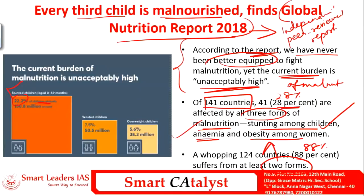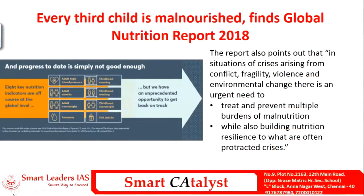Globally, 22.2% of children are affected by stunted growth, 7.5% are wasted children with very low weight, and 5.6% are overweight children — all one or other form of malnutrition. The Global Nutrition Report uses eight key nutrition indicators: adult high blood pressure, adult obesity, adult overweight, anemia, childhood stunting, childhood wasting, childhood overweight, and salt intake.